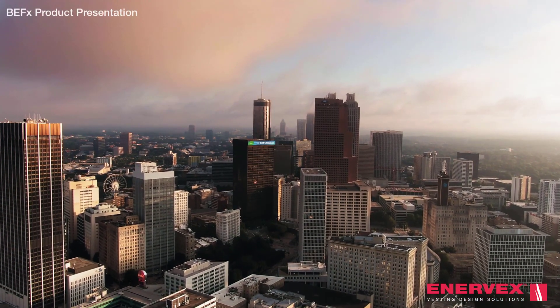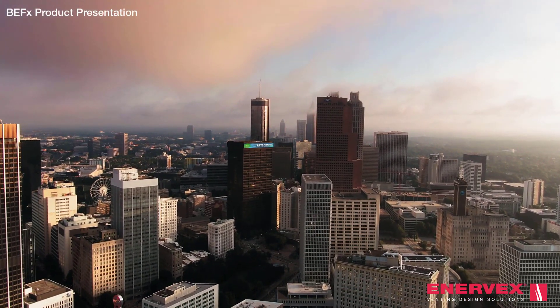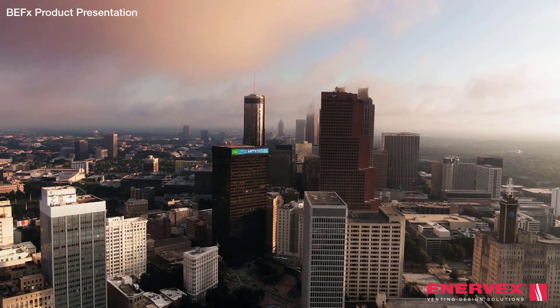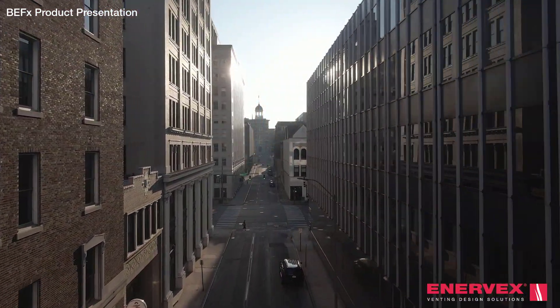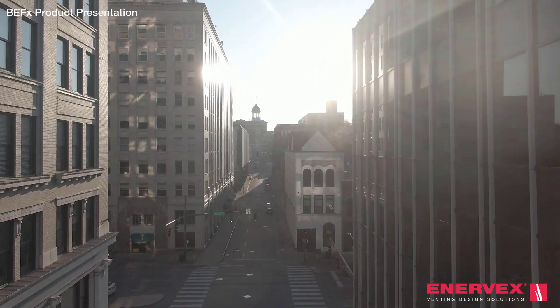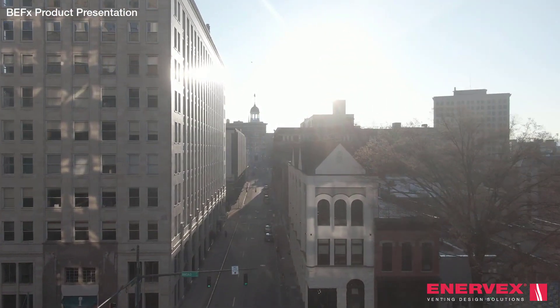In modern-day buildings, complying with the latest building codes means implementing ventilation systems that prioritise energy efficiency. At Enevex, innovation is driven by energy efficiency goals and performance that is second to none.